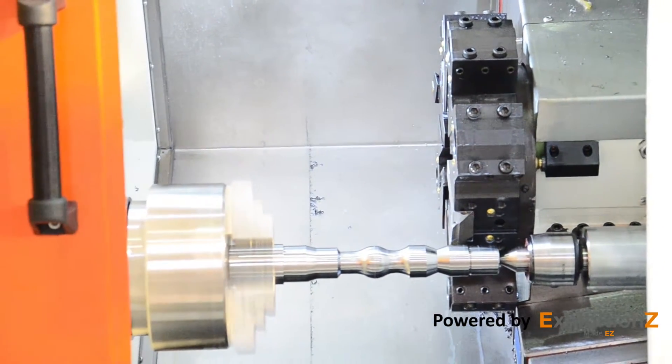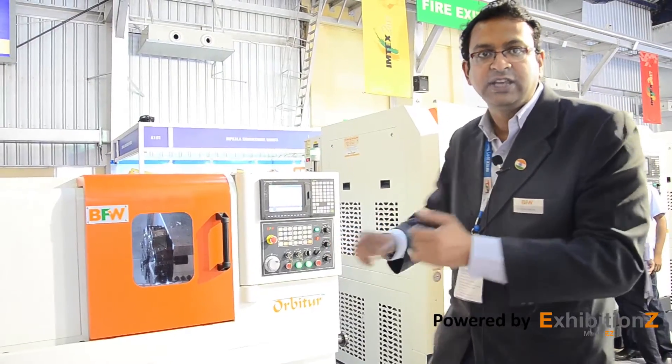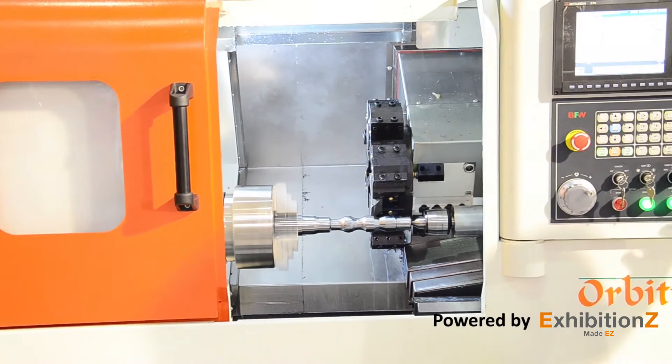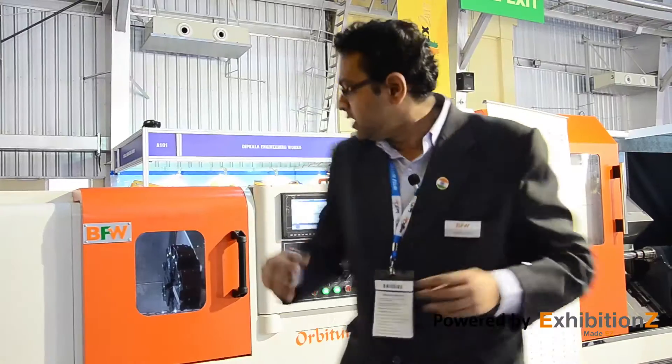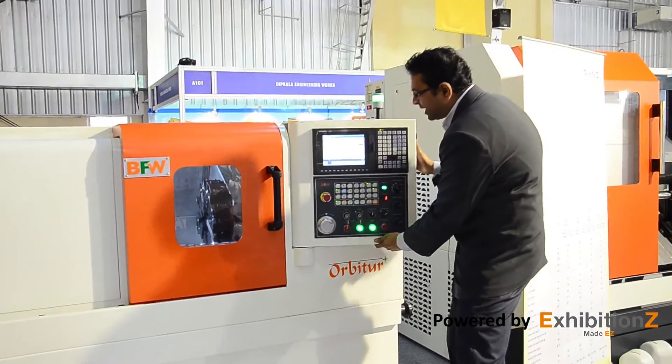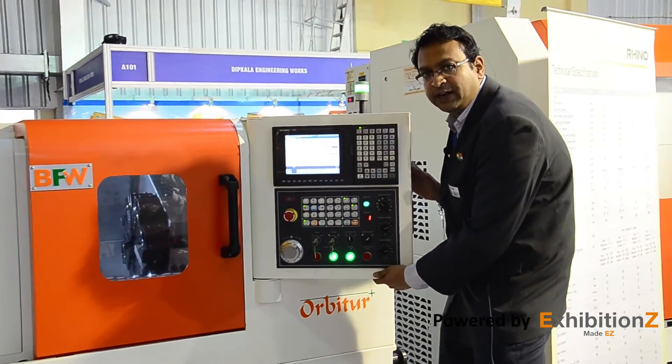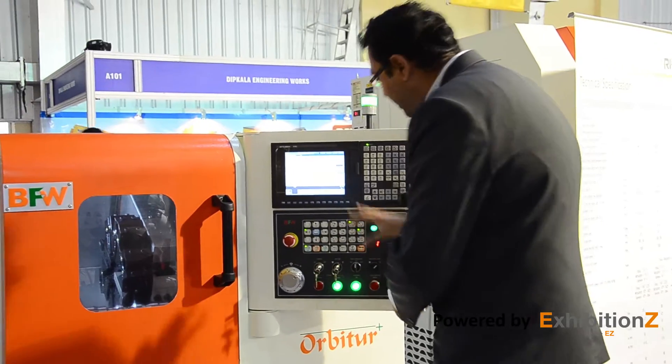It has a FEM optimized structure which gives accuracy and rigidity. It has the highest rapid rates among similar turning centers across all competitors, and it does have a built-in encoder for precise tapping operations.